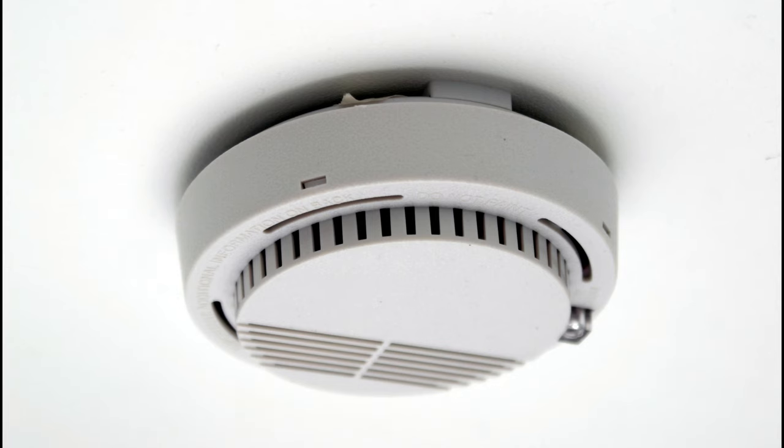Hello and welcome back everyone. Today we're diving into the history of an everyday device that might just save your life — the smoke detector.